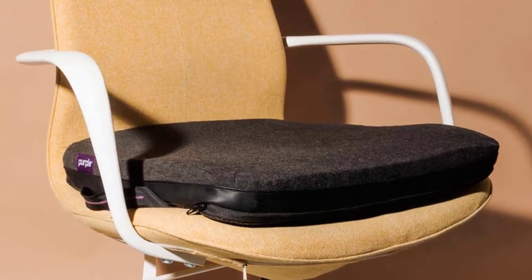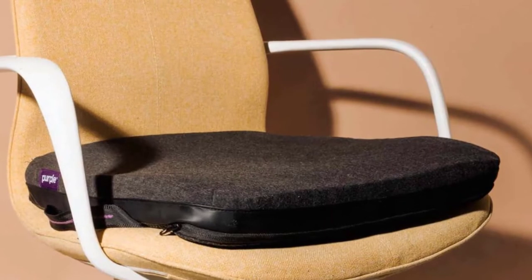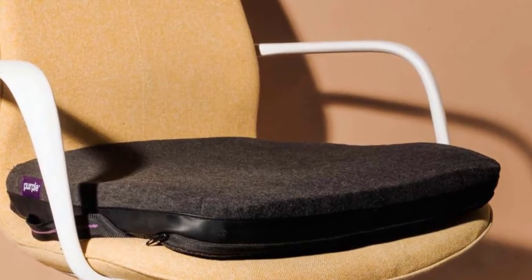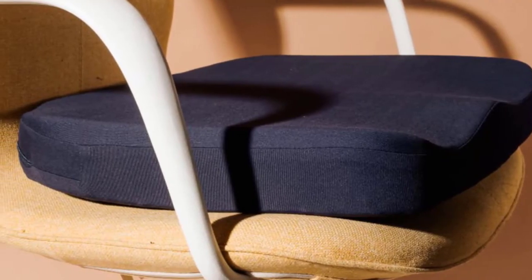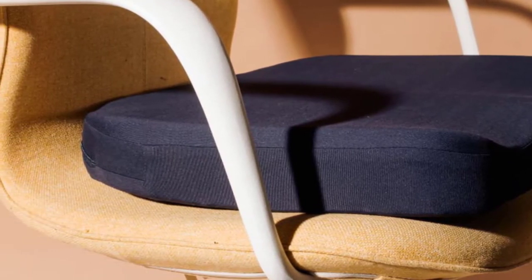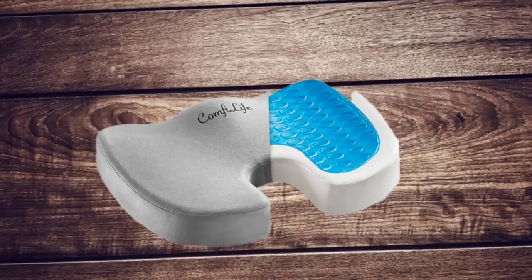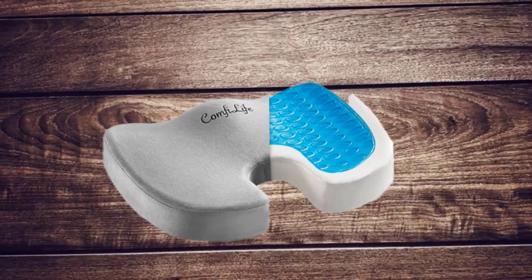The cushion is ergonomically designed with a cutout to offer orthopedic benefits. It relieves back pain, pregnancy-related sciatica, and is great for people with herniated discs. It provides health benefits by correcting your sitting position to relieve pressure on your tailbone, with a zippered and machine-washable velour cover. You don't have to worry about spills or getting the cushion dirty.